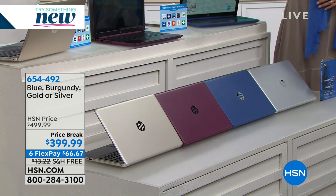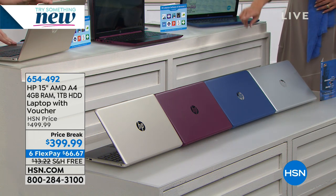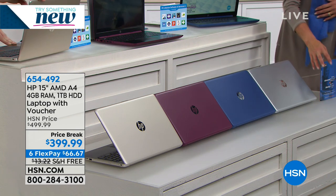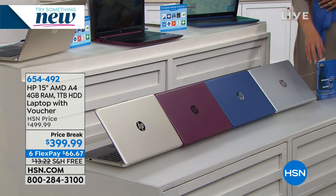It's not just boring black. We have gold — a champagne gold — burgundy, which is the number one best seller right now, blue, and silver. Four beautiful colors to choose from.